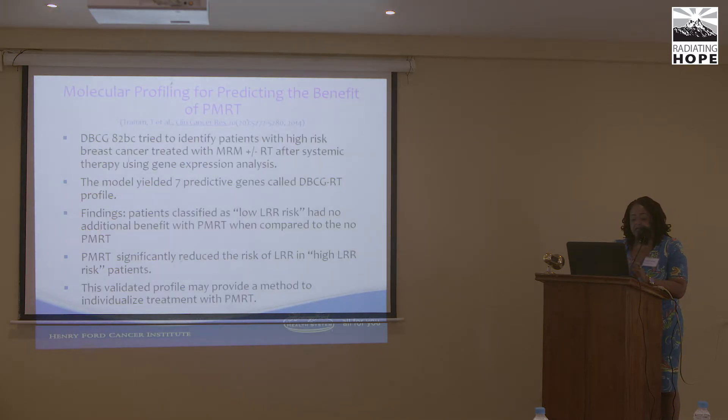The Danish group has looked at molecular profiling for predicting the benefits of post-mastectomy radiation. They identified seven predictive genes called the DBCG-RT profile. Patients classified as low recurrence risk had no additional benefit from post-mastectomy radiation compared to high-risk patients. This validated profile may help individualize treatment, addressing patients who, after achieving complete response to chemo and surgery, question whether they really need radiation — enabling more personalized medicine.